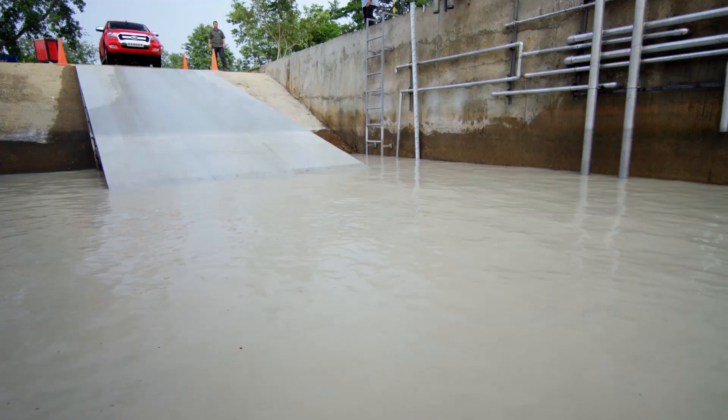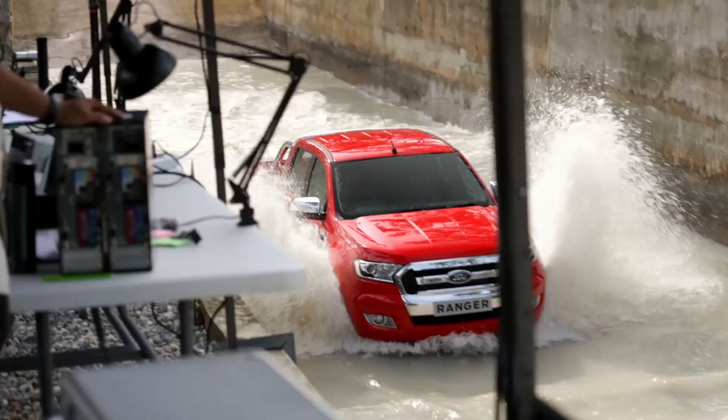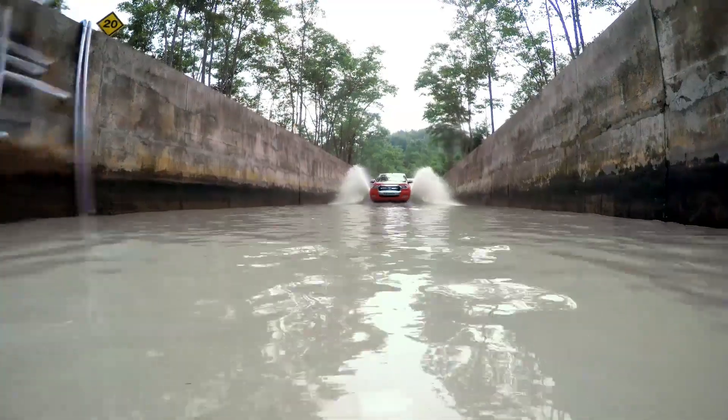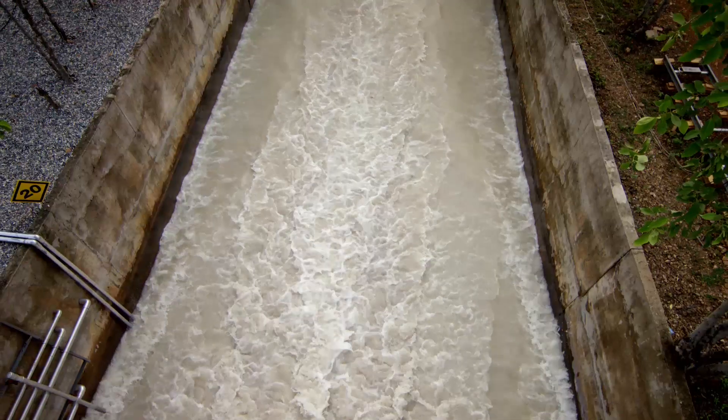200 doesn't sound like a lot of water, but at that speed it's going to be like a hydraulic hammer. Hitting unseen floodwater at 25 kilometers per hour could destabilize driving dynamics and seriously damage another vehicle. That's why the front end of the Ranger was designed to disperse the force of the water, keeping the driver in control.